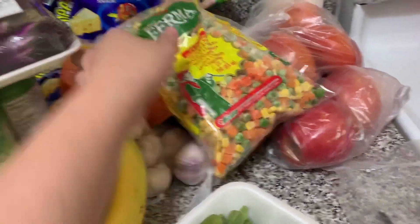Kalabasa — pwede ko rin siyang gawin pagkain ni Sisi. Tapos apples ulit. And then tomatoes. Frozen veg, para sa mga fried rice.